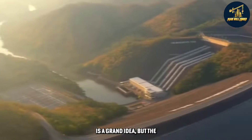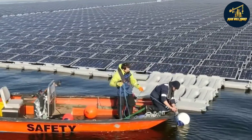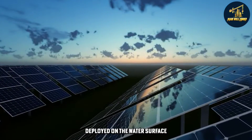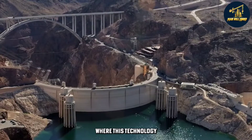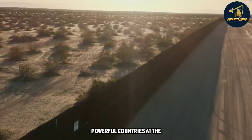Floating solar technology is a grand idea, but the company behind its debut hopes to change that. Solar photovoltaic panels are deployed on the water surface to collect their energy. Japan, China, and the United States are just a few of the numerous countries where this technology has been put into use. The Philippines joins these powerful countries at the forefront.